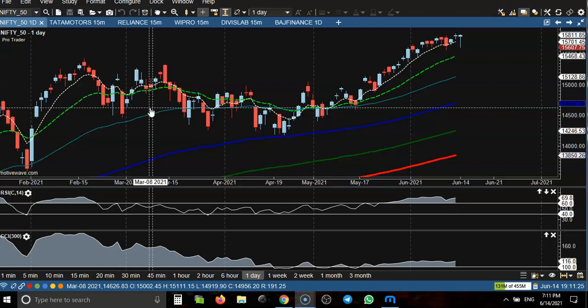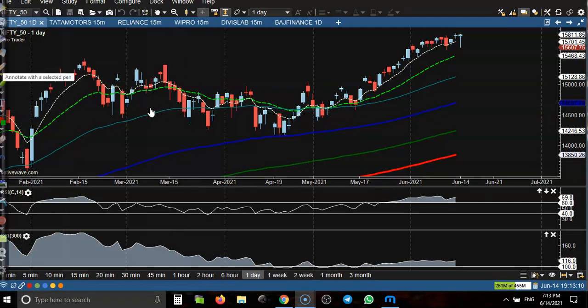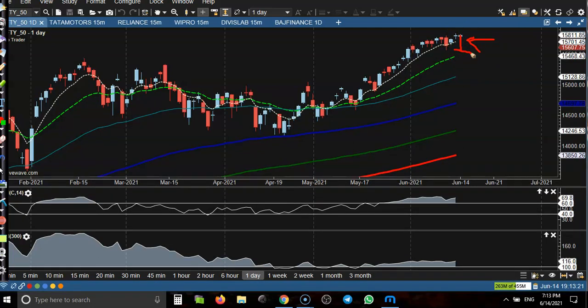This is the Nifty daily chart and today they are forming a bullish hammer pattern. Price dropped to this level but was not able to sustain, and again price pushed up, creating a bullish hammer pattern. That means there is a probability to continue toward the upside, but remember we need a breakout above this higher point — we can say all-time high.